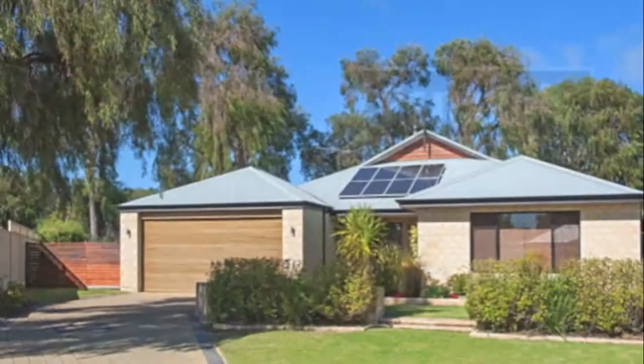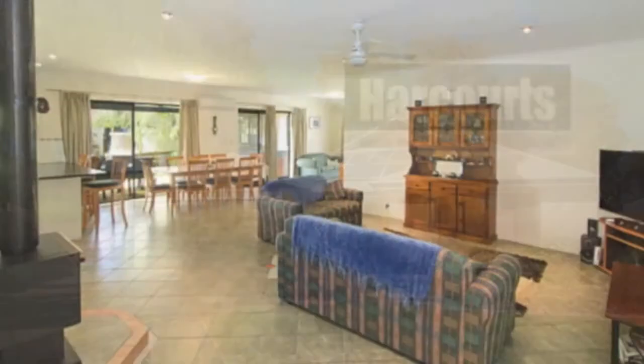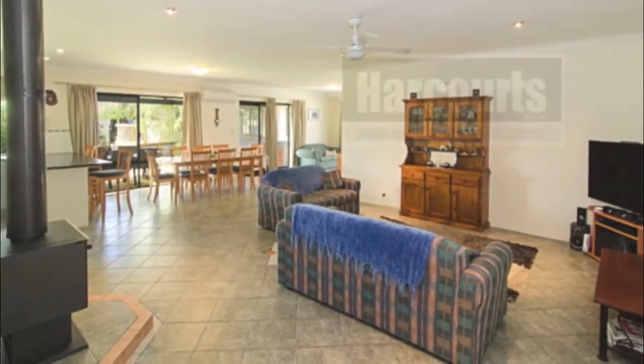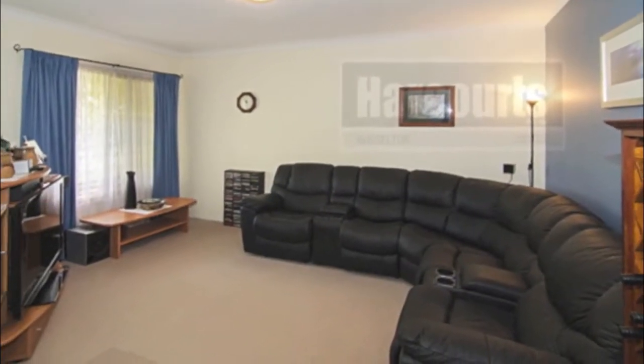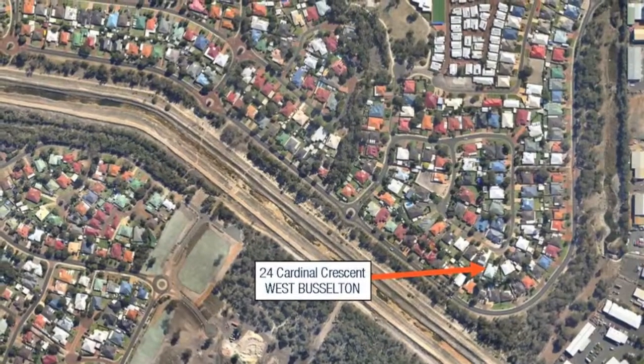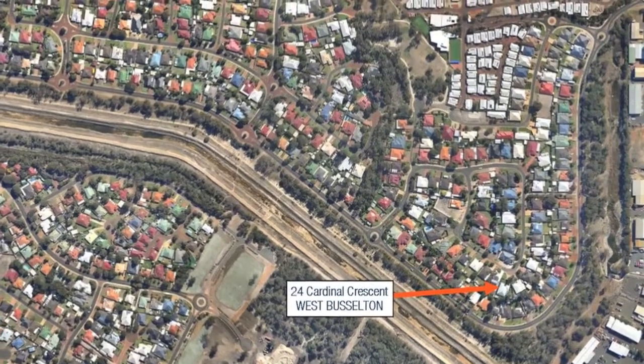Powered tool shed at the back and eight solar panels. There's also side access. This home definitely has a sense of space and some great areas to relax in and enjoy, all a short drive from Busselton Town Centre. Don't delay, inspect it today.